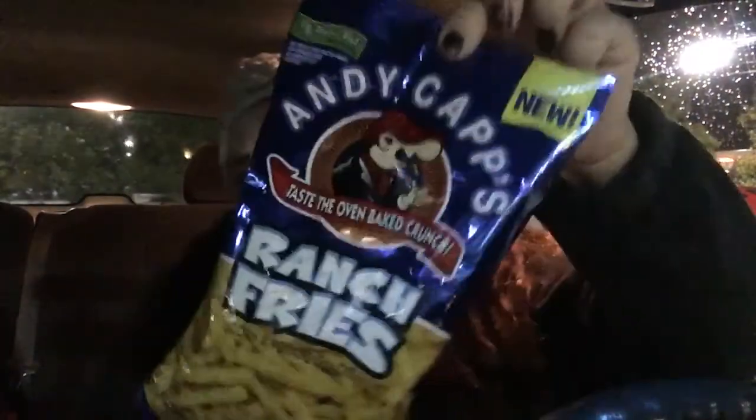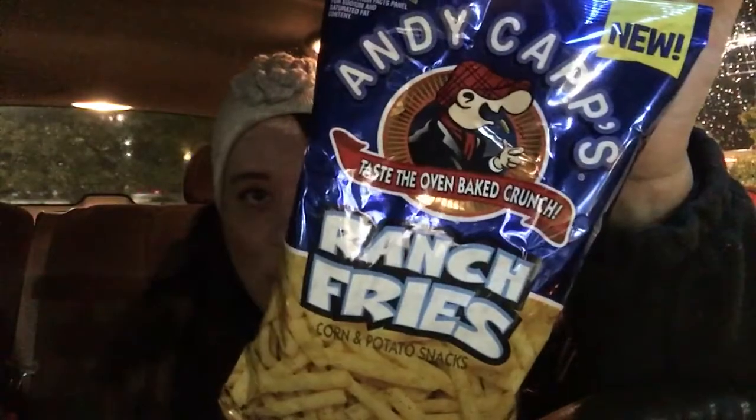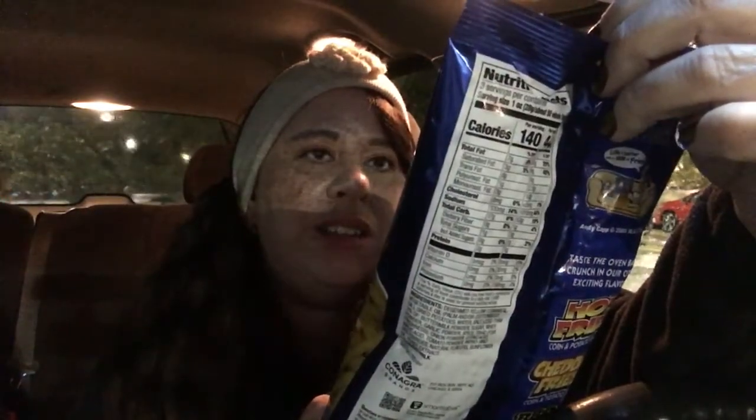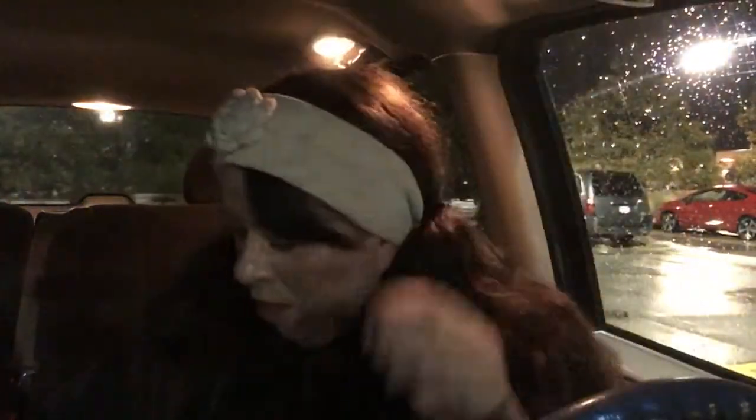Another new snacky item: the Andy Capp's. They had the hot fries, but these are new and these are the ranch fries. If you've ever tried the ranch fries, let me know — they sound good. They're just corn and potato snacks, and this is a three ounce bag. They're probably hopefully really zesty and ranchy.